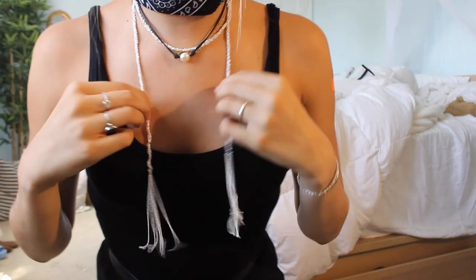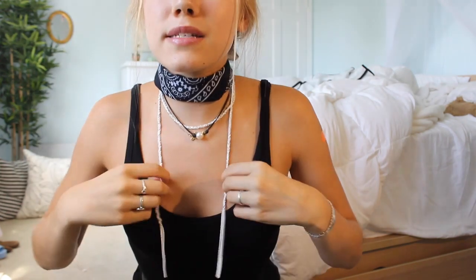My last item is this wrap necklace that's so cool. You can wear it however you want — you don't have to wrap it — but the way they recommend is you tie it once or twice, and it just makes any outfit really cool. I think this is one of the easiest ways to make a plain outfit a lot more interesting, whether you're going out with family or going to a party. Really easy, very lightweight, and I'm a fan.